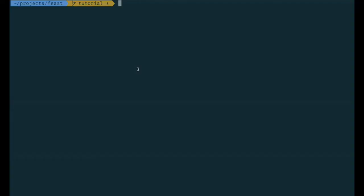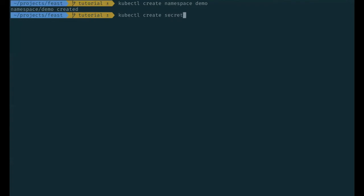Hi, I'm Alexey from Gojek, and I want to show Feast in action. But before that, we need to deploy it. The primary way to deploy Feast is to roll out Docker images to Kubernetes using Helm. The only thing that needs to be done manually is to create some secrets. So I've already connected to my Kubernetes cluster, and I will create a namespace.